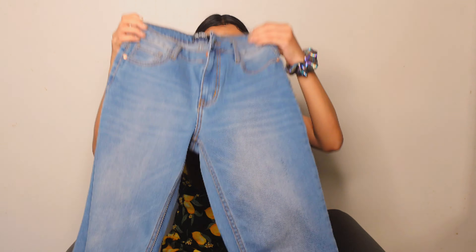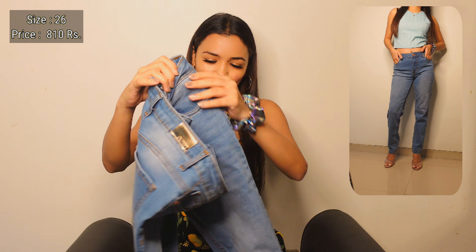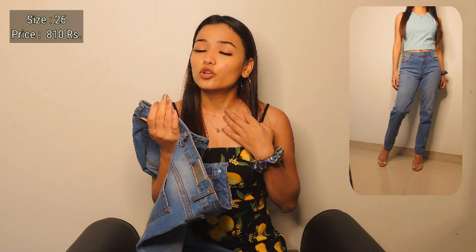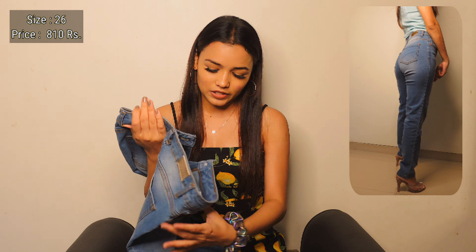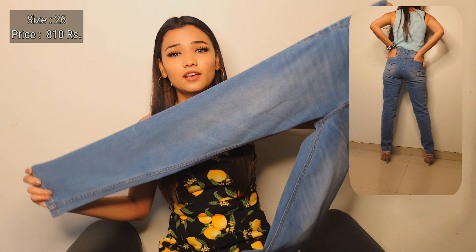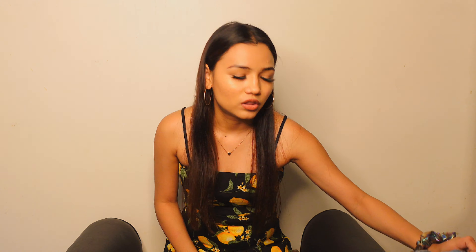The next one is the same as the previous one — it's just a different color. It's also a high waist jeans, size 26, and I also got it for 810 rupees. This color is also very pretty and it's also not slim from the bottom. I'll mention all the links in the description box below so you guys can check them out.